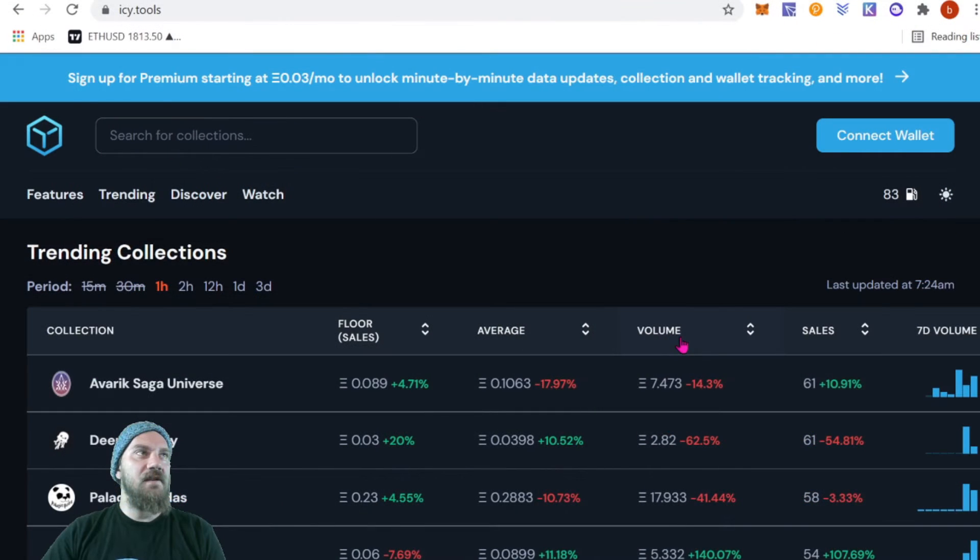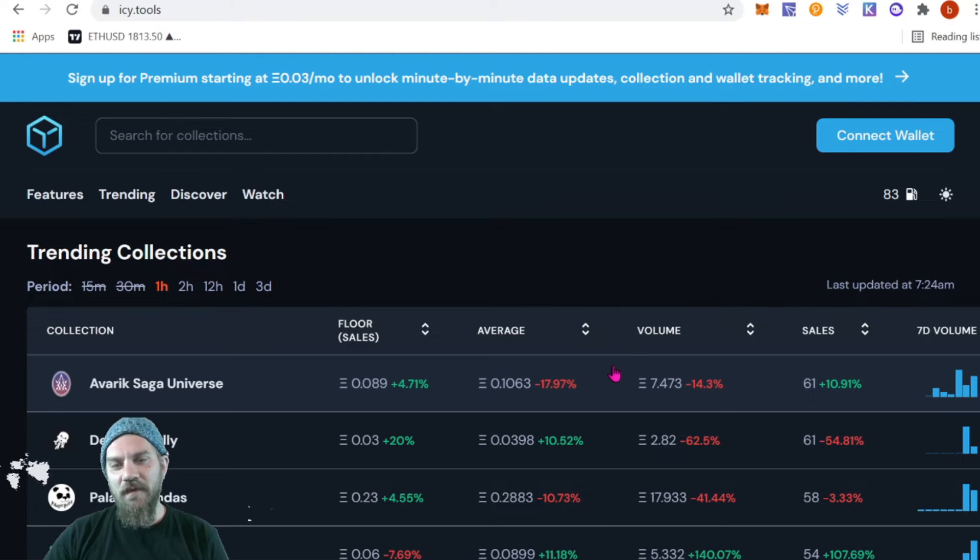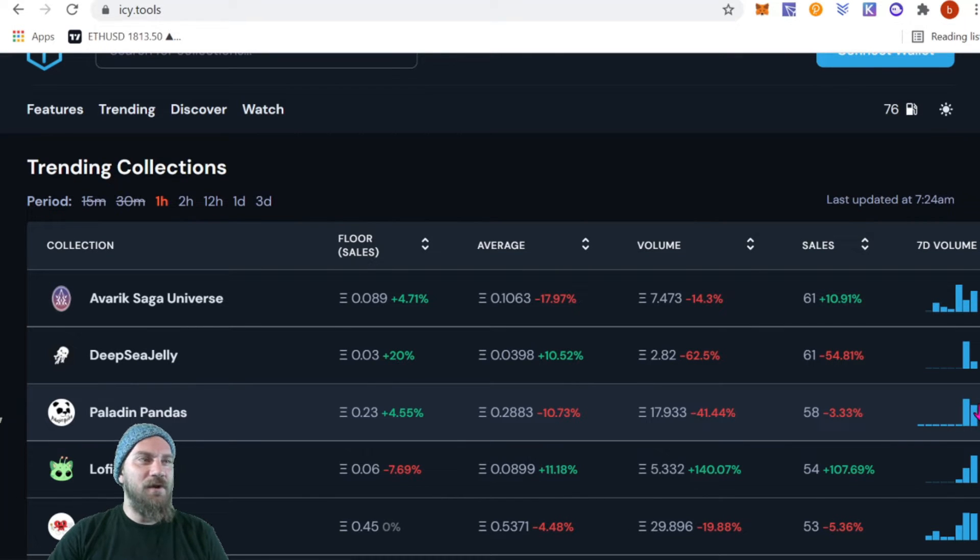Navigate over to ic.tools and you'll find the tool we're reviewing today. Quick disclaimer — I'm not getting paid to review this; in fact, I'm paying them to use it. I found it useful, tried it out for a few days, and thought I'd share it with everyone. Definitely wouldn't mind a one-year free subscription, so ic.tools, if you're watching, go ahead and hit me up.